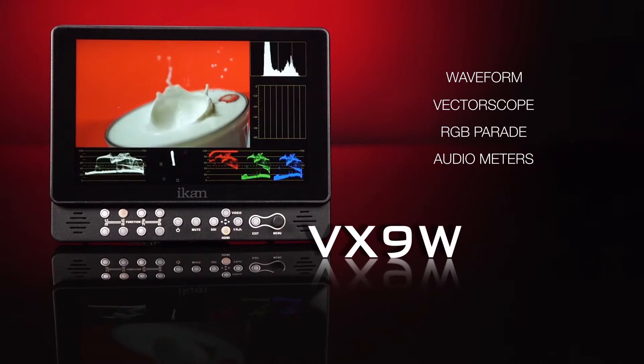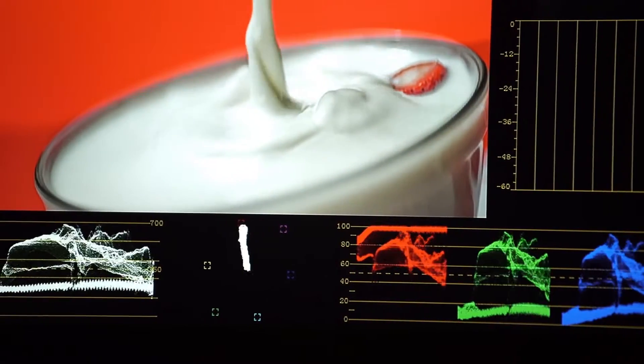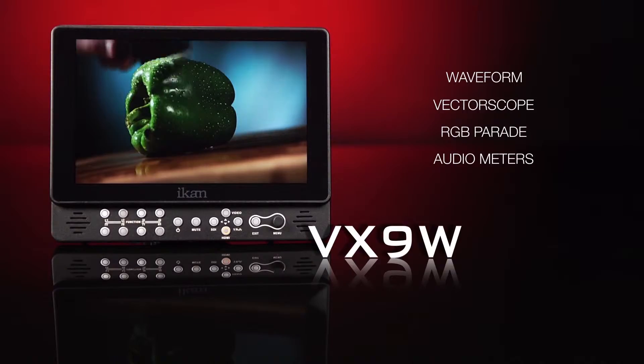The VX9W includes upgrades such as waveform, vectorscope, RGB parade, and audio meters for homing in on the perfect image.